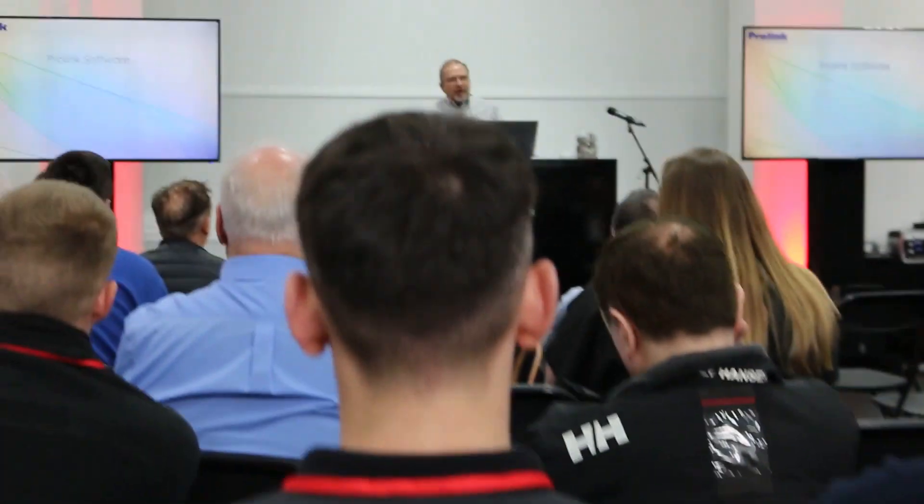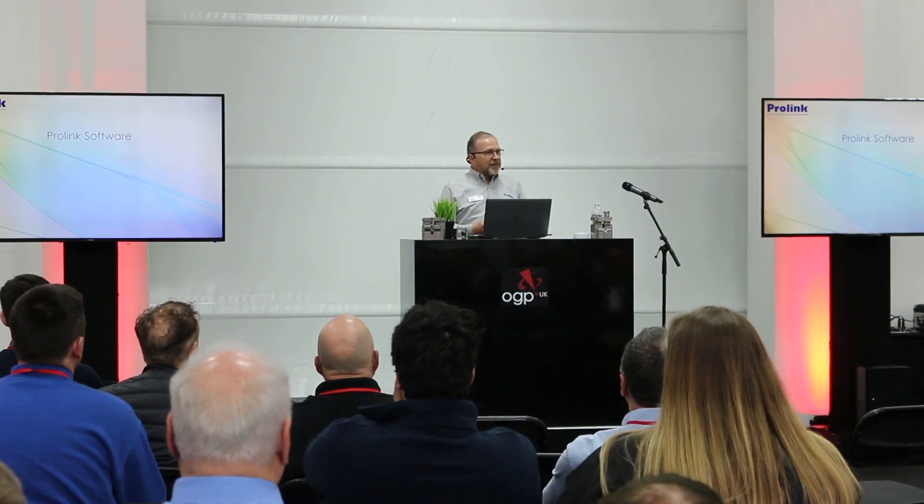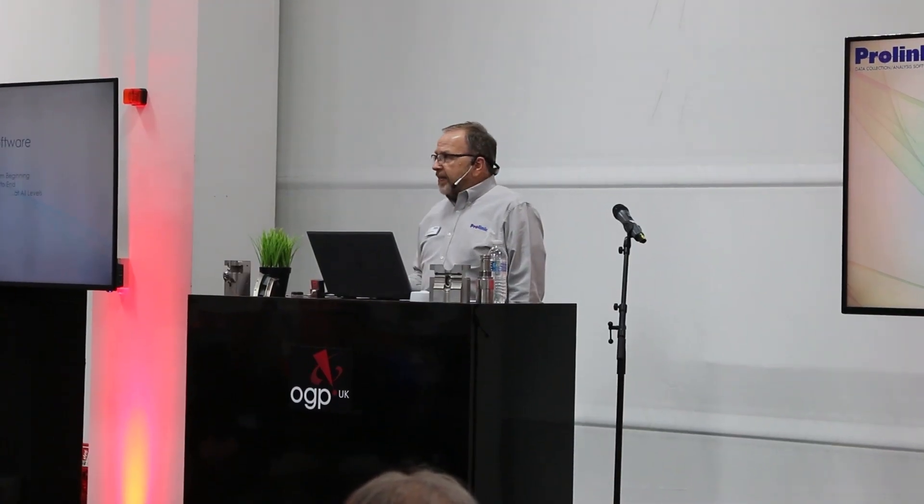Because we're a 40-year-old company, we started with a product called QC-Calc to collect data from measuring machines, and that's been expanded over the years. But we feel that many people don't know that we also have products that can be plant-wide or even company-wide across multiple plants, managing that data.